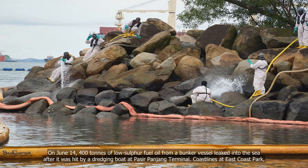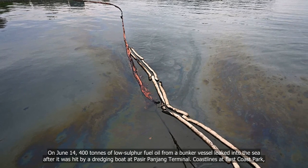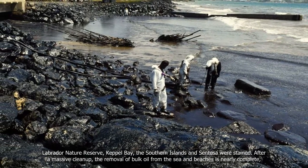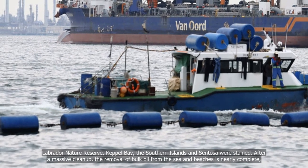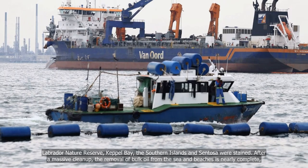On June 14, 400 tons of low-sulfur fuel oil from a bunker vessel leaked into the sea after it was hit by a dredging boat at Pasir Panjang Terminal. Coastlines at East Coast Park, Labrador Nature Reserve, Keppel Bay, the Southern Islands, and Sentosa were stained. After a massive clean-up, the removal of bulk oil from the sea and beaches is nearly complete.